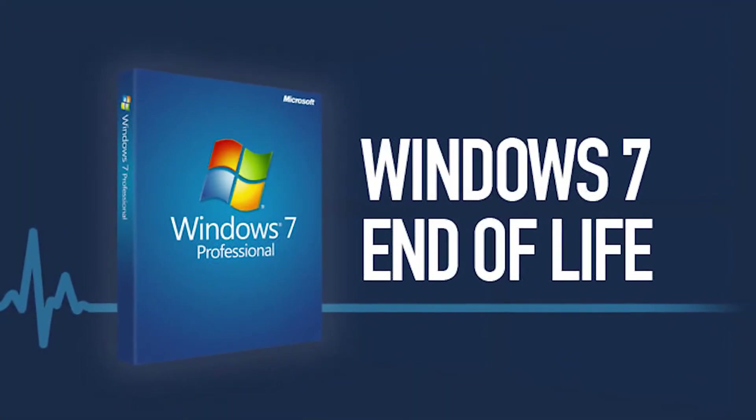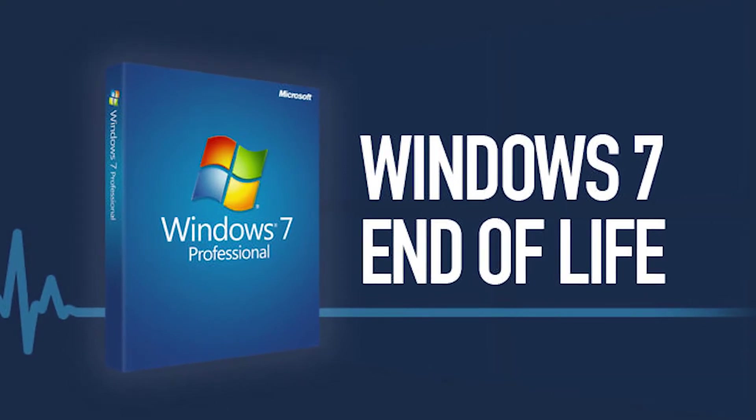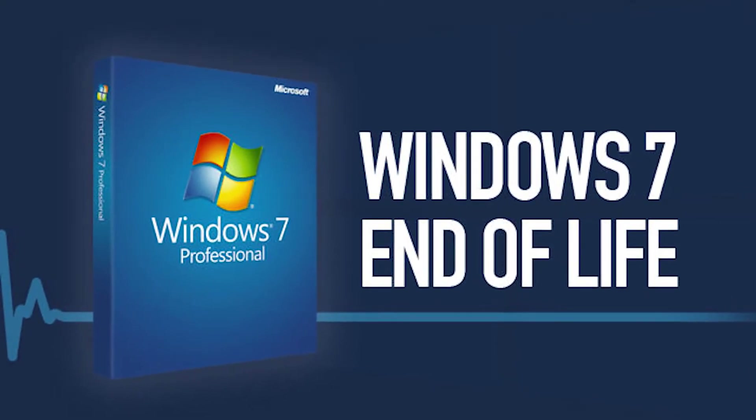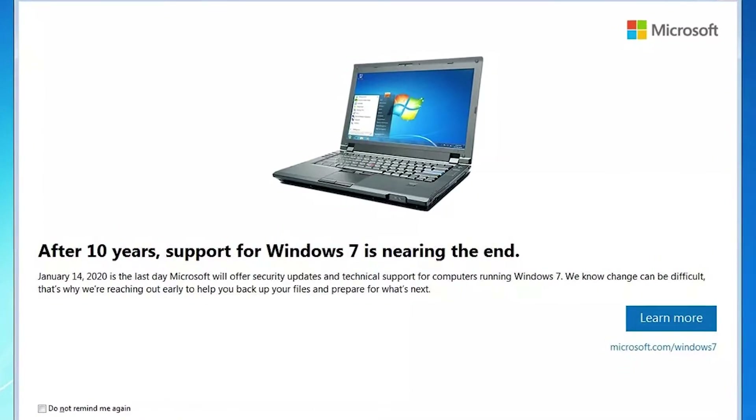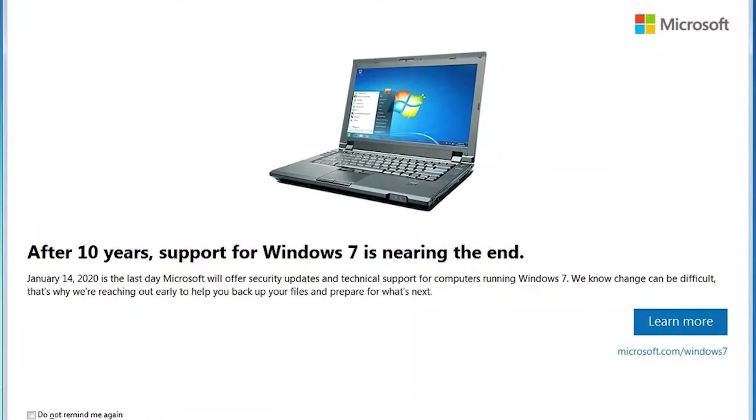Hi everyone, I'm going to be sharing an exciting topic with you today. For those joining us for the first time, you are welcome. Today I'll be talking about what to do as Windows 7 support ends, as it is already official from Microsoft that the support for Windows 7 will end on 14th January 2020.